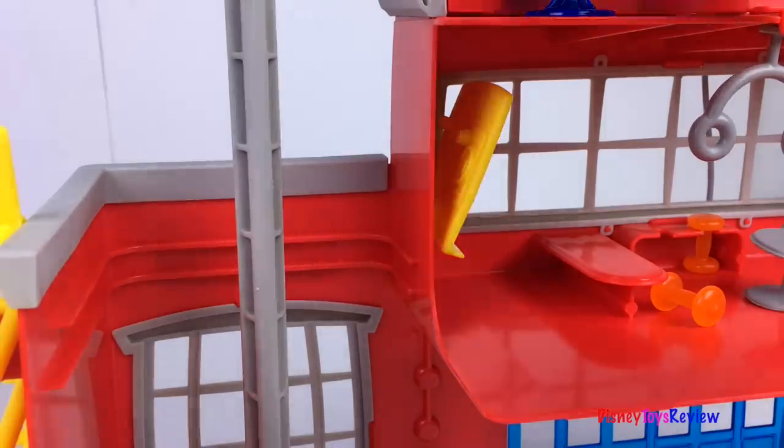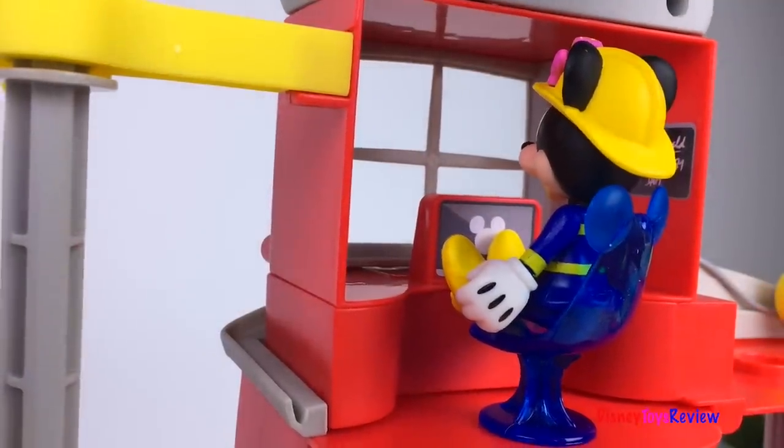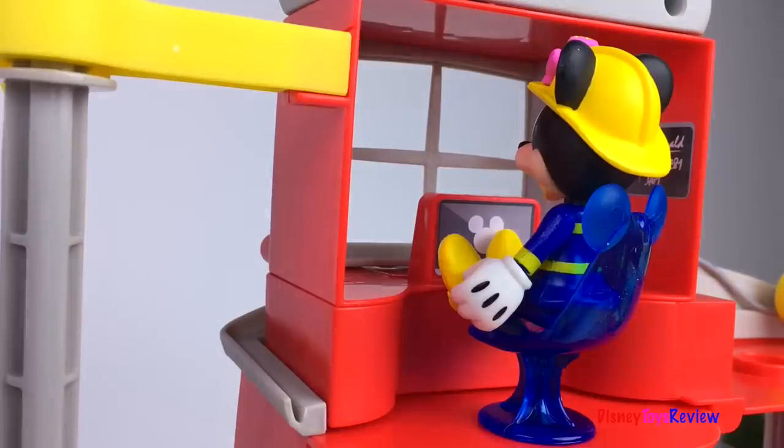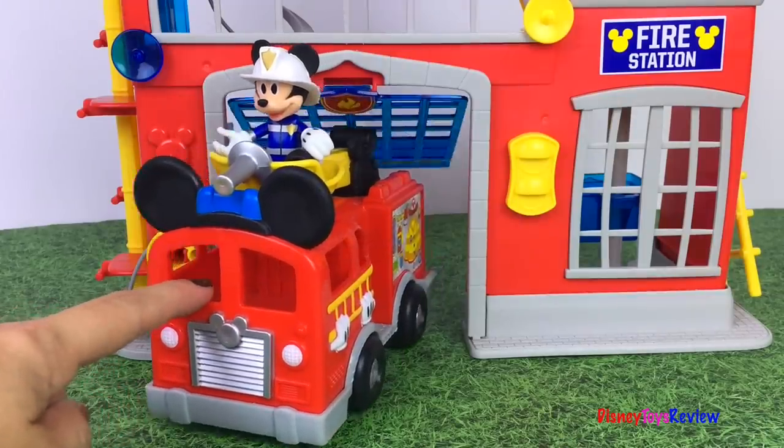Mickey's having so much fun. I wonder what Minnie's doing. Minnie's on the computer. It looks like we have a call. Hurry up Mickey! Mickey's ready for action. Let's go!